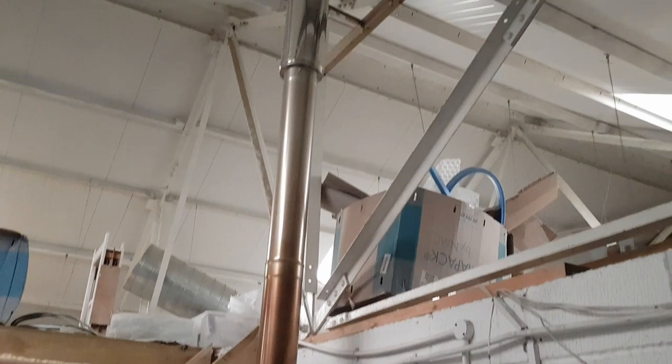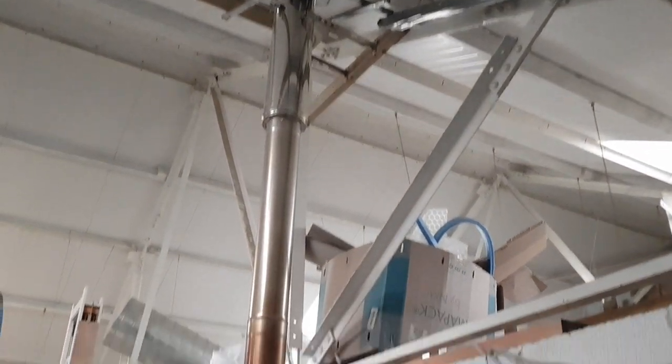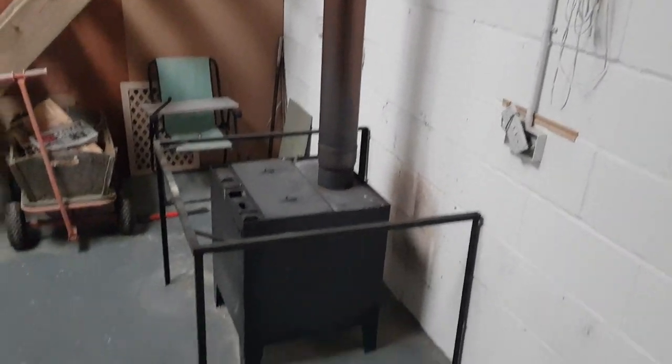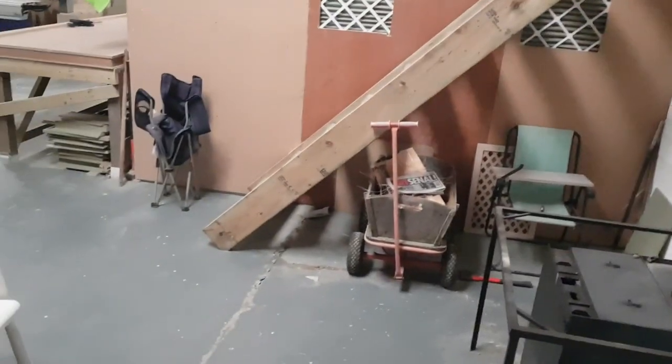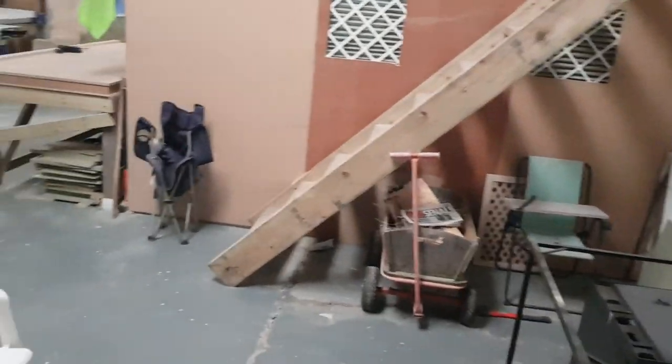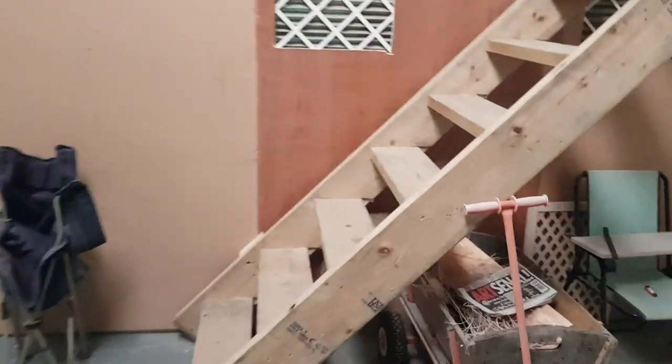We have an insulated flue starting as high as possible, so we can get maximum heat output from the unlined flue. This is the staircase from the other video — the simplest staircase with the 6x2s.